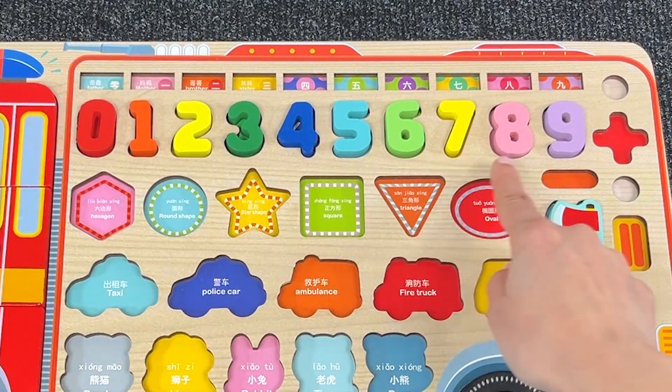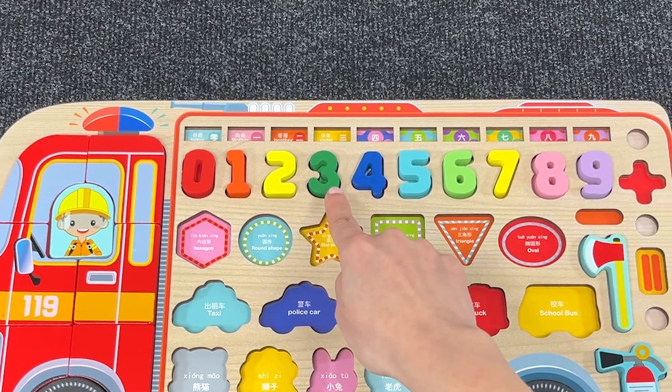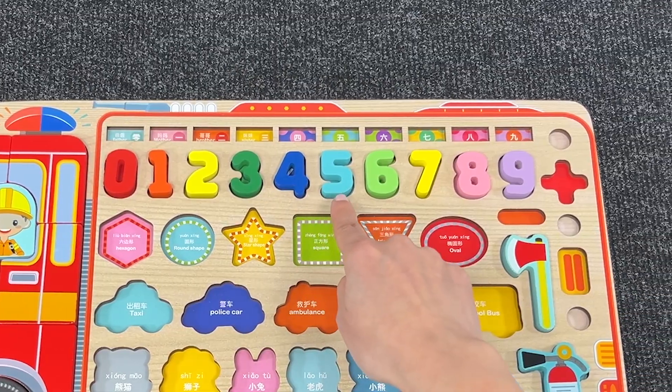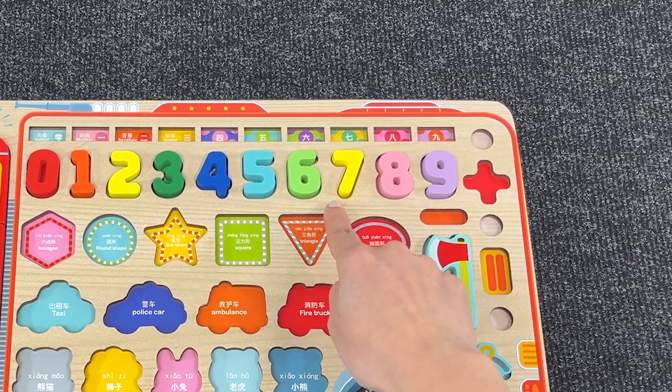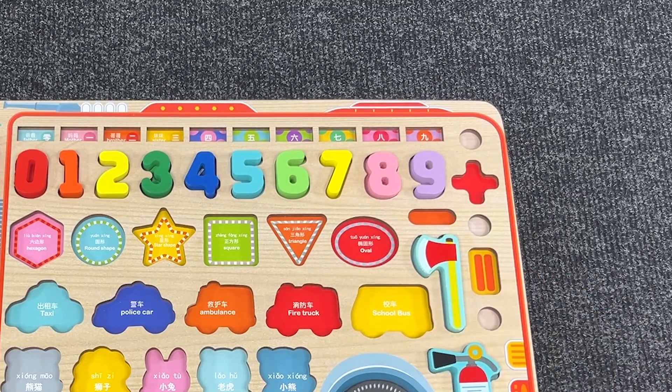Now let's count: 0, 1, 2, 3, 4, 5, 6, 7, 8, 9. Great job!